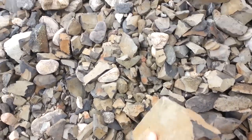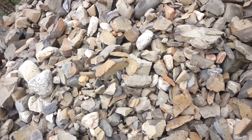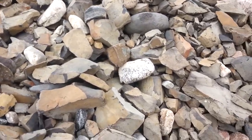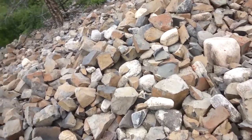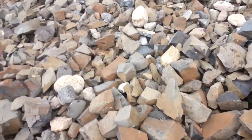I think it's some basalt that's been rapidly chilled. Anyway, it's super, super hard, and the smaller pieces actually sound like bells. Wherever you find this, you know you're looking at the bottom layer.